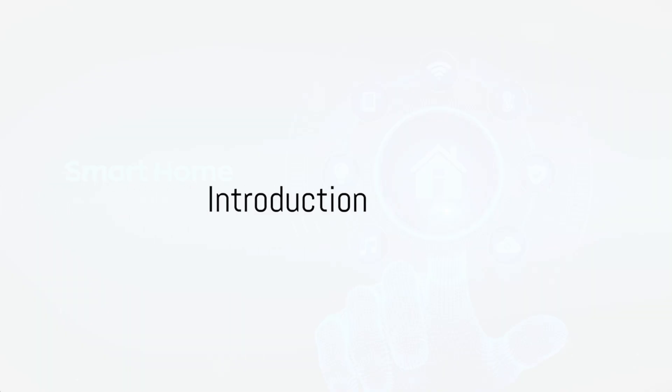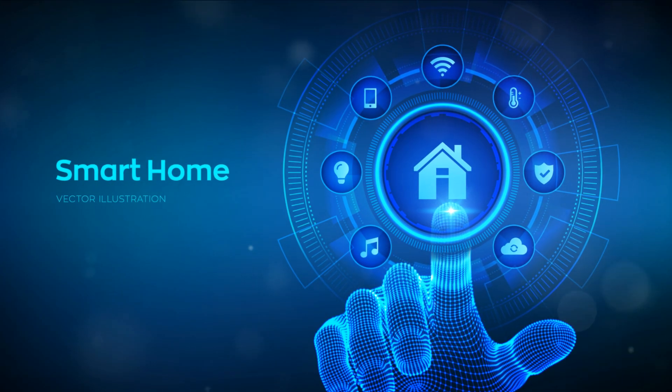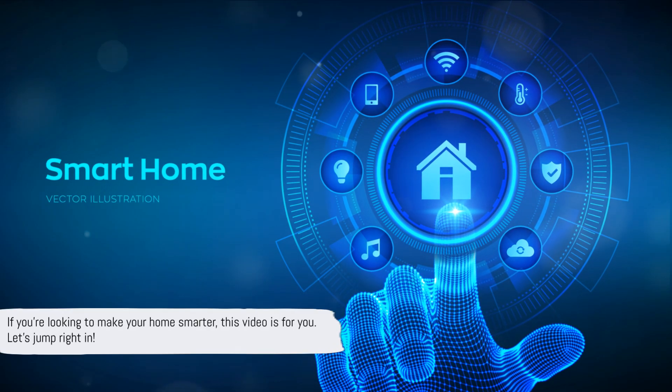Hello everyone, welcome back to our home automations channel. Today we have an exciting video lined up as we dive deep into the comparison of the best home automation systems of 2024. If you're looking to make your home smarter, this video is for you.